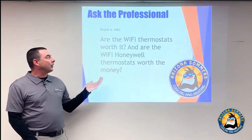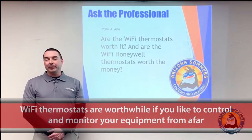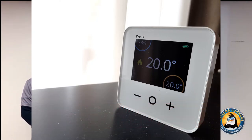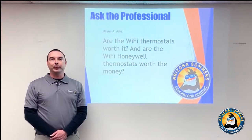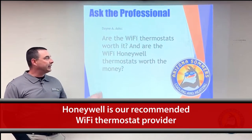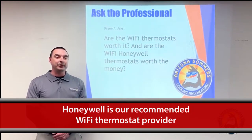Our next question: Wi-Fi thermostats — are they worth it, and are Honeywell Wi-Fi thermostats worth the money? It really depends on the individual and the home. For people who like having control and monitoring their equipment from afar, there's nothing better than a Wi-Fi thermostat — adjusting your heating and cooling for proper temps when you're on your way home. It's a fantastic idea for rentals and vacation homes. Honeywell is definitely our go-to for Wi-Fi thermostats; the app is very user-friendly and easy to operate via smartphone.